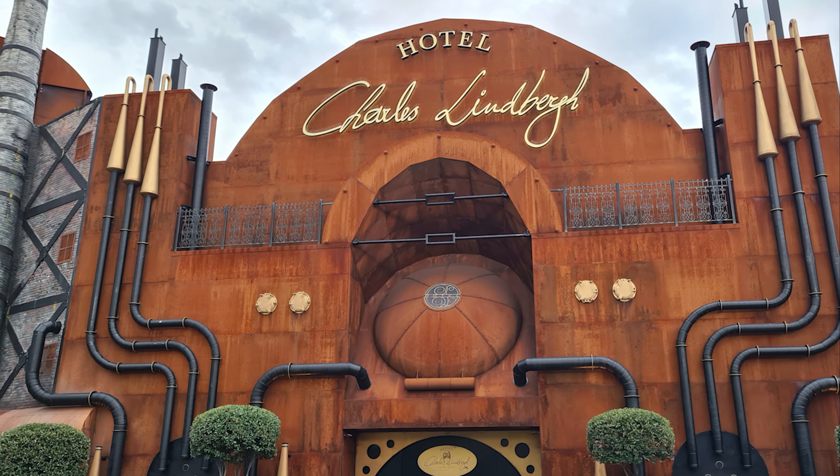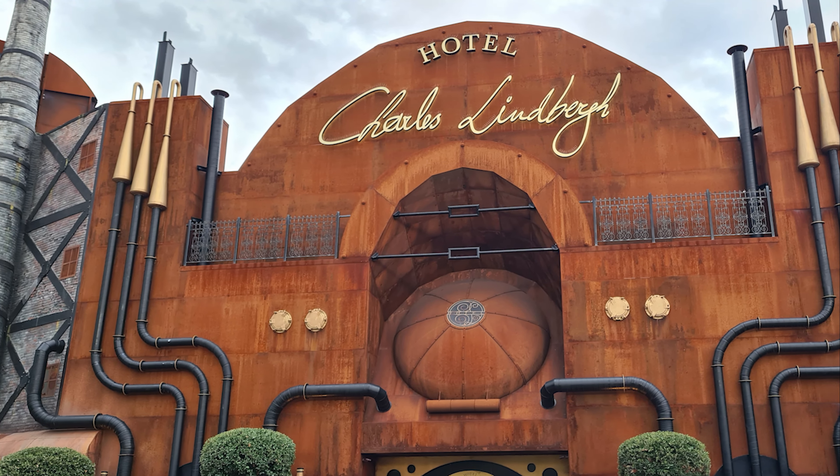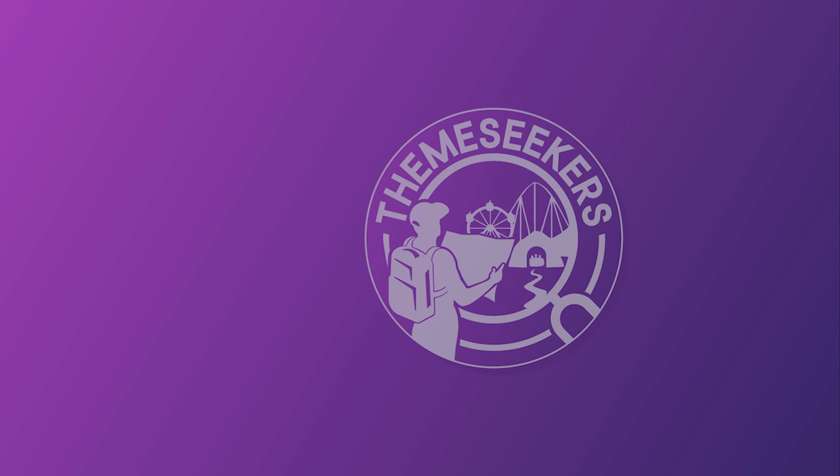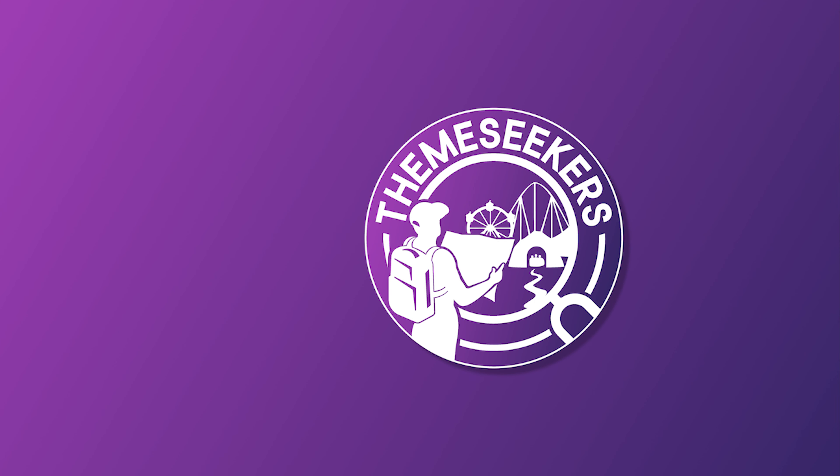If you enjoyed this video, check out our video on which Phantasialand hotels offer the best value — a link to that video will be on screen now. Where's your favourite place to eat in Phantasialand? Be sure to let us know in the comments below.